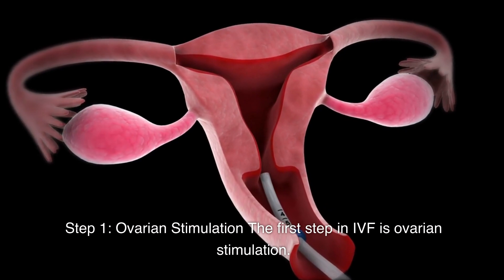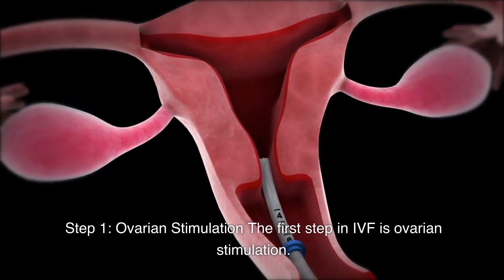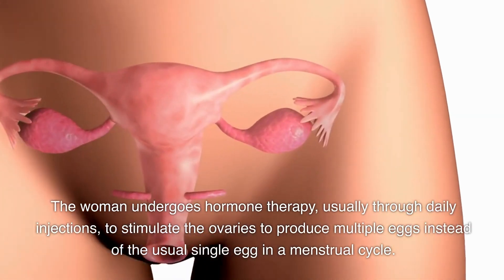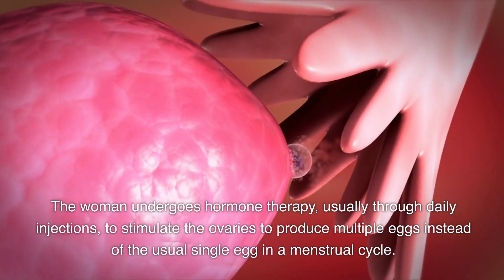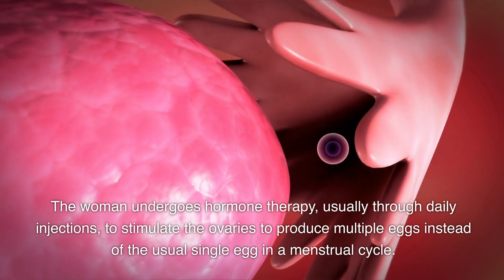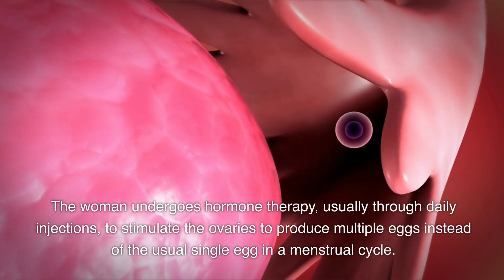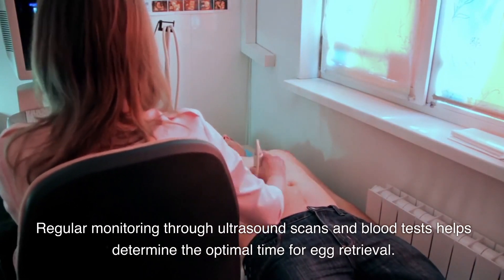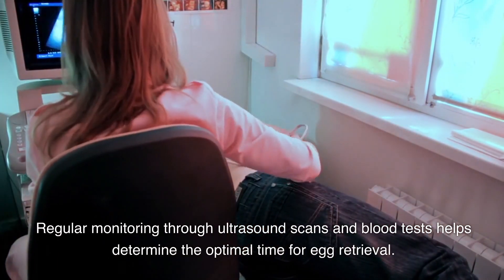Step 1: Ovarian Stimulation. The first step in IVF is ovarian stimulation. The woman undergoes hormone therapy, usually through daily injections, to stimulate the ovaries to produce multiple eggs instead of the usual single egg in a menstrual cycle. Regular monitoring through ultrasound scans and blood tests helps determine the optimal time for egg retrieval.